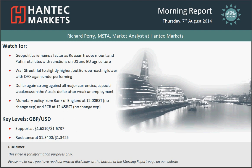Hi everyone and welcome back to today's more important with me Richard Perry, market analyst at Hantech Markets, on Thursday the 7th of August.